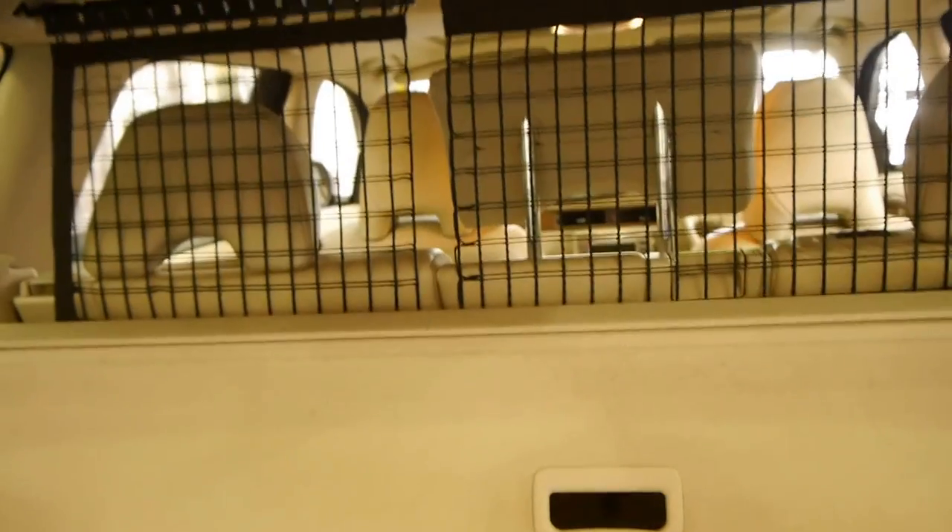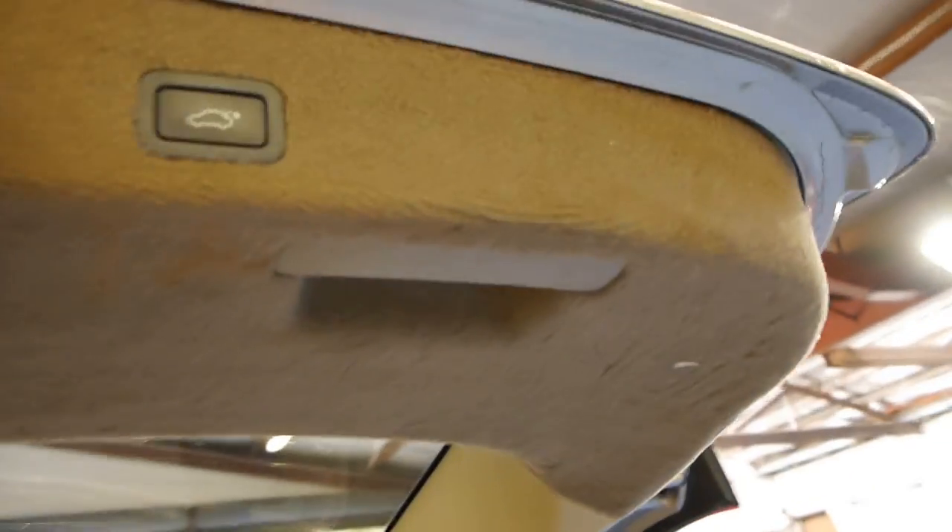We've got the original mats in a plastic bag in brand new condition. It's got the cargo net, parcel tray, and it's even got a little bag for the tow bar. You simply press that button and it folds away.